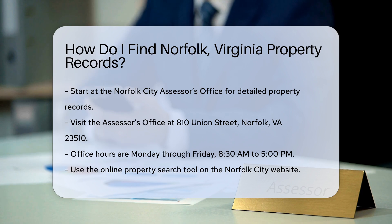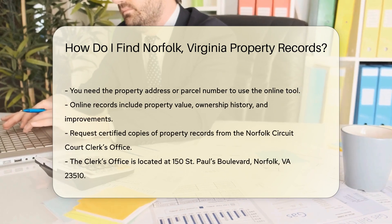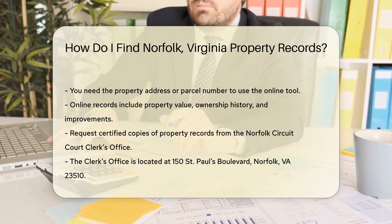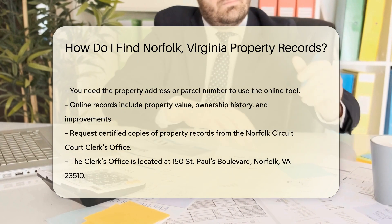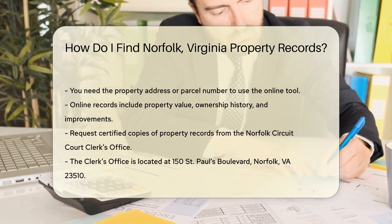For those who prefer online access, the Norfolk City Assessor's Office offers an online property search tool. You can find this tool on the official Norfolk City website. To use the online search tool, you will need either the property address or the parcel number. Once you enter this information, you can view detailed property records, including property value, ownership history, and any improvements made to the property.